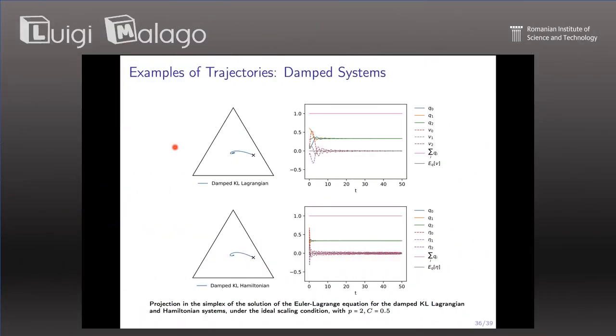Luigi Malaco presents the Damp-KL Lagrangian and Damp-KL Hamiltonian, which are basically equivalent dynamics but are associated with different speeds.